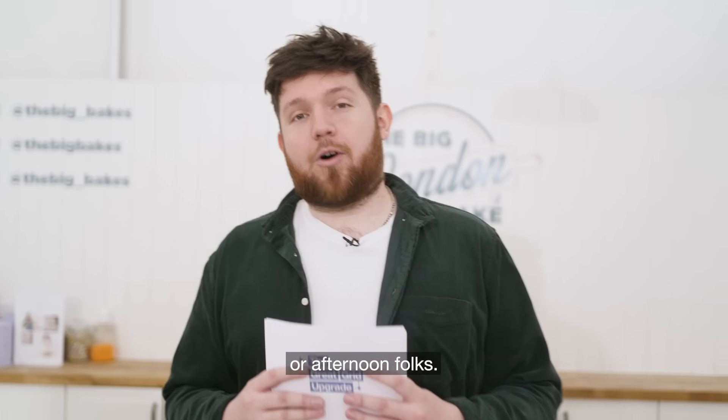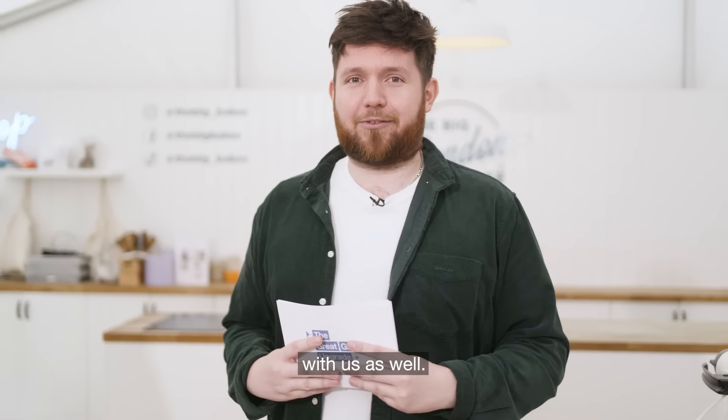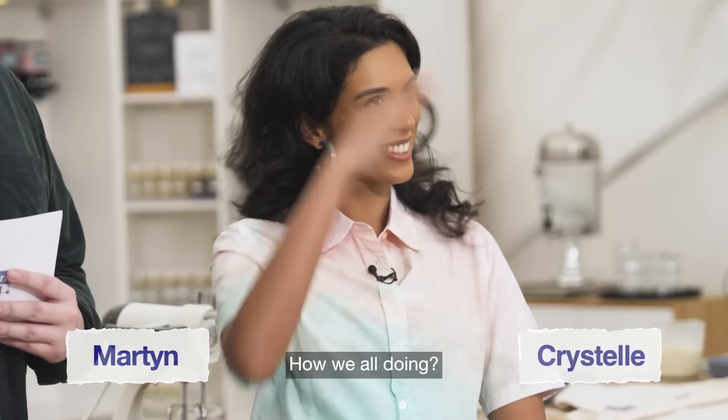Good morning, evening or afternoon folks. How are we all doing? I'm Hayden. I'm here with National Grid today inside a giant tent. We've got some pretty big personalities with us as well — Martin, Christelle. Hello. Hello. How are you all doing? Hello mate.